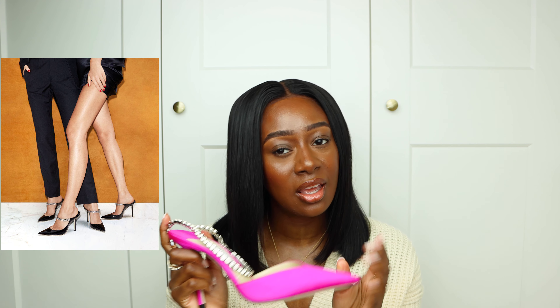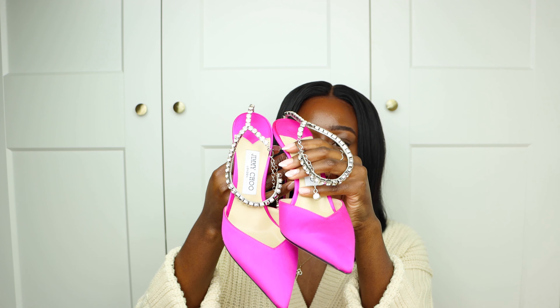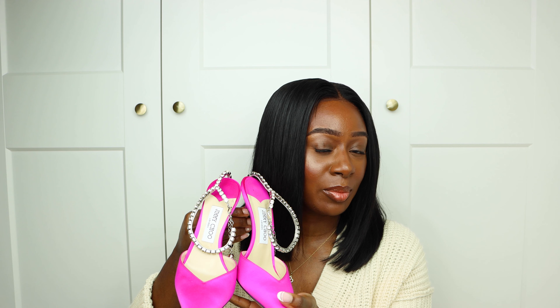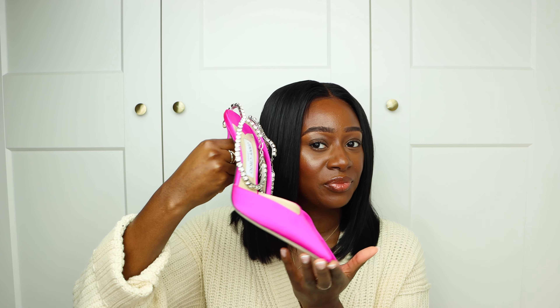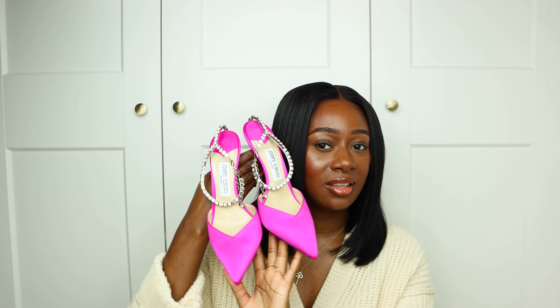Very comfortable — one thing about Jimmy Choos, they are very comfortable. I have a pair of Jimmy Choo Bings, they are super nice to wear, go with everything. Now you do need to be cautious because these are a satin material, so if you know you're a clumsy person, don't wear this on a night out. Maybe something for dinner or a wedding — spring is coming, so these colours are definitely something that should be in your wardrobe.